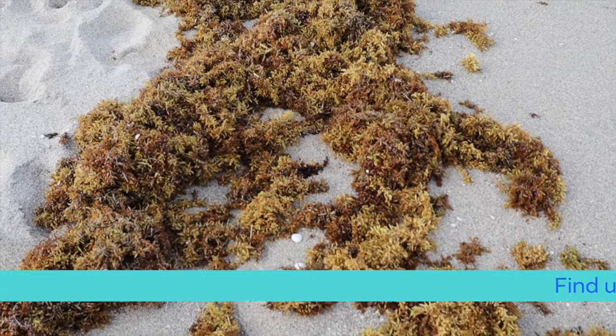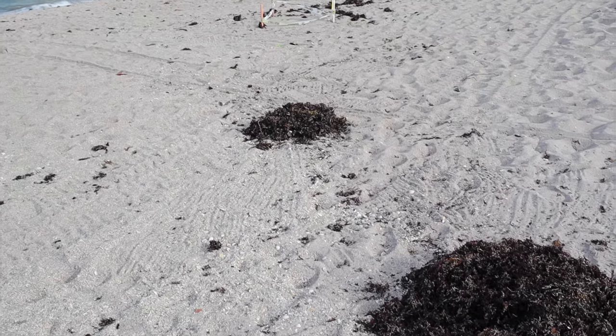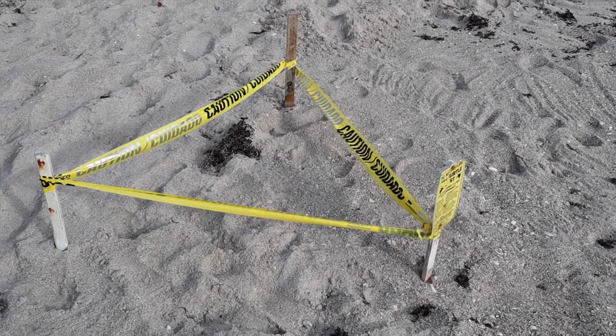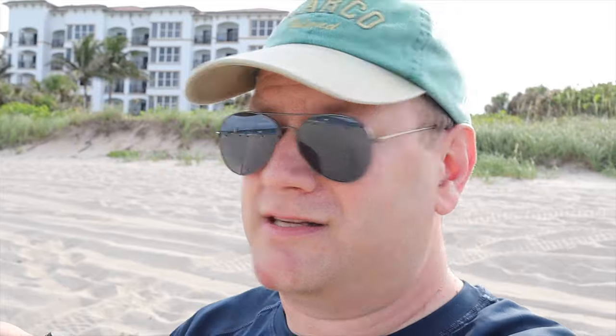There is some seaweed, but it does look like they have been raking some of it up at least, so that is a good sign. Lots of turtle nests, so definitely watch out for those. Don't want to step on a turtle's nest.